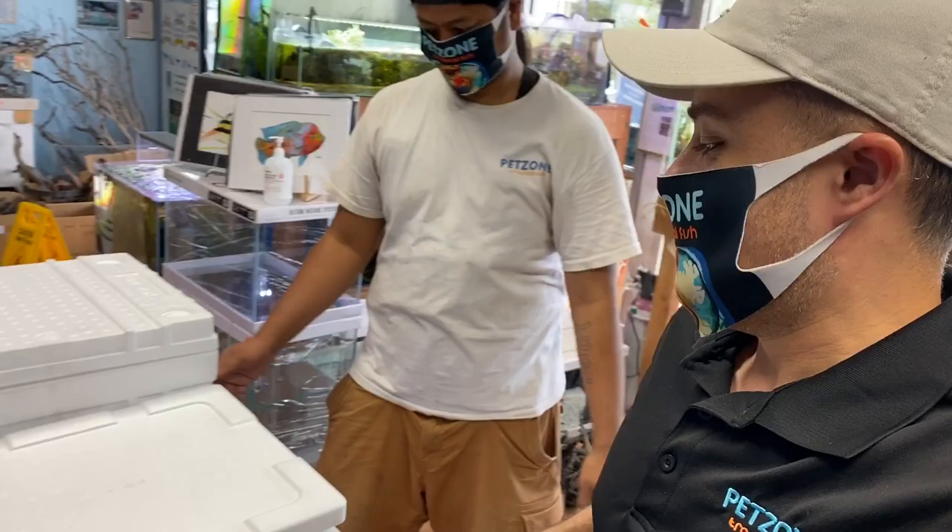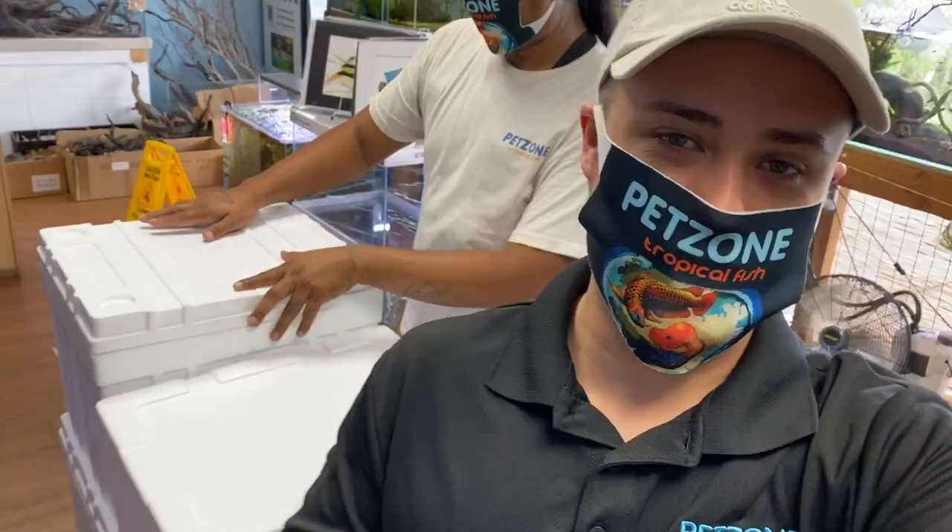Hey, what's going on guys, this is Brian from PetZone. We got some new fish and we're going to be doing a box opening. It's going to be a quick video just so you guys can see what we got in stock.